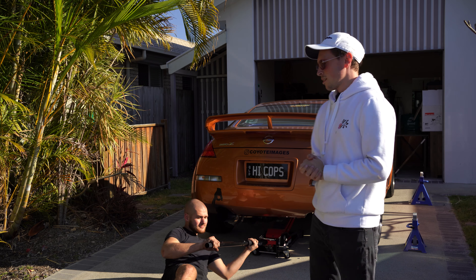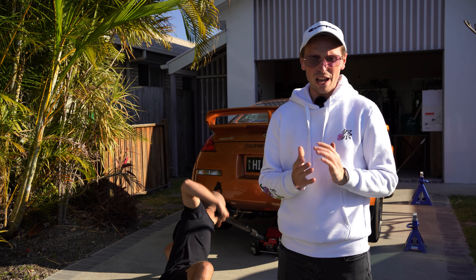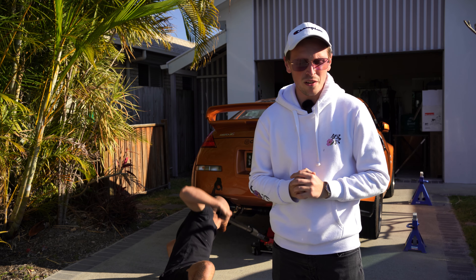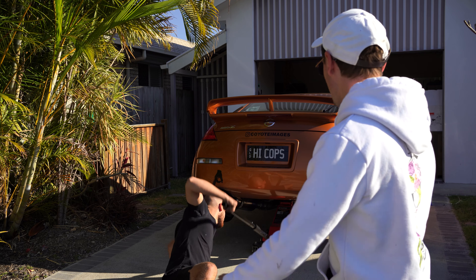We are jacking up the 350Z because if you guys didn't know, I broke my Tomei exhaust system. If you haven't seen that video, just click on the link that pops up on the side of the screen to catch up on the backstory. But if you just want to see the work getting done to the Z, this is the video for you.